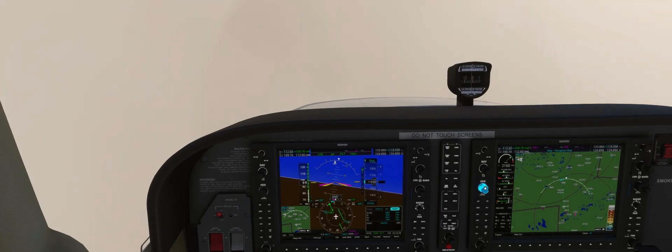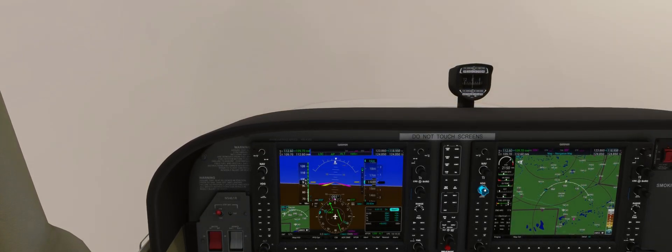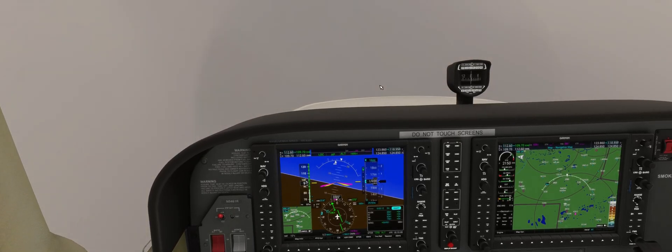To identify the final approach fix, we're going to set our heading bug to point at the 194 radial from Ormond, which is the 014 inbound, which will give us the final approach fix position when we are established on the localizer.